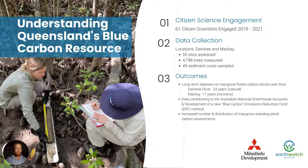We have three primary blue carbon projects that help to address both knowledge gaps and empower local communities. The first is Understanding Queensland's Blue Carbon Resource, funded by Mitsubishi Development. In this program we take teams of citizen scientists on Earthwatch expeditions up to the Daintree and Mackay, and over the past two years we've engaged 61 citizen scientists in data collection. In the Daintree, this is one of the longest-running mangrove studies in the world — sites all across the Daintree River where we've tagged and measured trees. These sites were set up in 1986 by the Australian Institute of Marine Science and we've worked with Dr. Normju to continue that process.